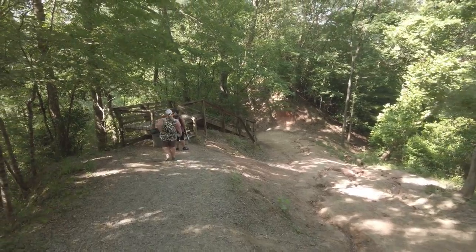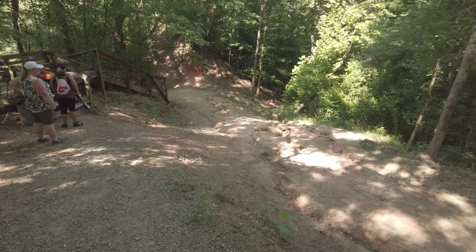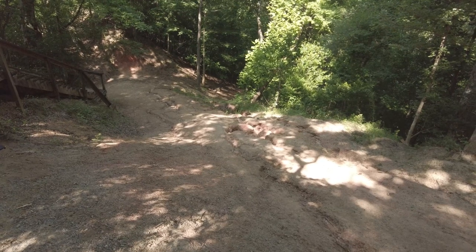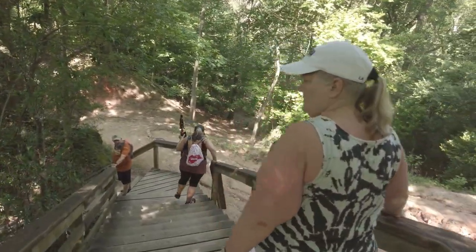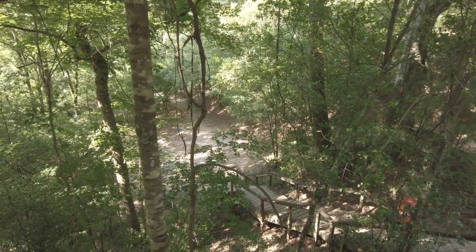They made this set of stairs to take you around, because you see those ruts and everything — if it was water or something you might not make it through there. It bypassed us all the way around to the other side down there. Richard's head now — watch your step right there. So we're gonna make it. All right, we made it down the stairs.